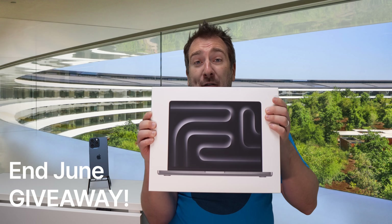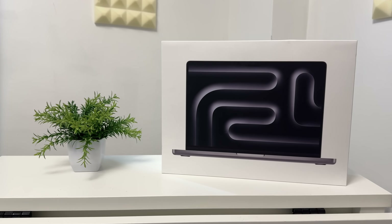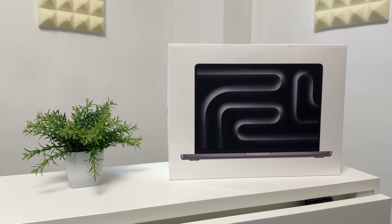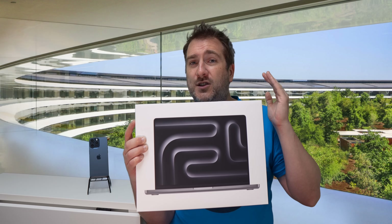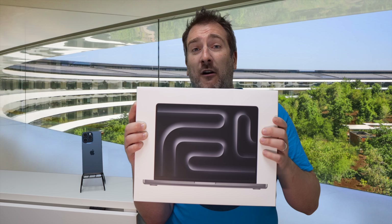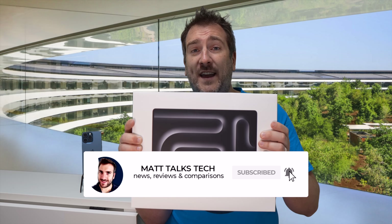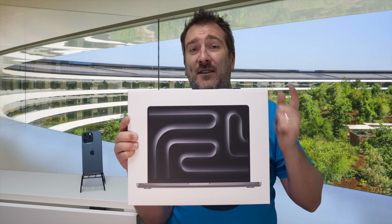Also happening on this channel is another giveaway — a MacBook Pro M3 with 16GB of RAM, which I'm giving away to one lucky subscriber at the end of June. To enter, write down in the comments below what Apple gear or technology gear you're planning to buy in 2024. Later in June I'll be doing a live stream announcement, and there'll be a form to fill in around that time. Make sure you're subscribed and hit the notification bell.